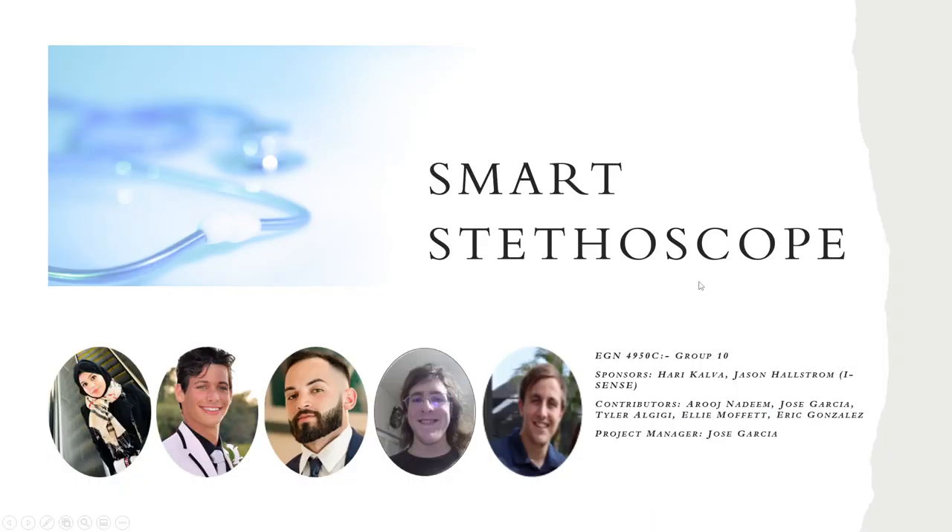Hello, this is the final presentation of the Smart Stethoscope by Team 10. This team was led by our project manager, Jose Garcia. Fellow contributors were Aruj Nadim, Tyler Algigi, and Ellie Moffat, who comprised the software team. I worked alongside the project manager, Jose Garcia. My name is Eric Gonzalez. This project was sponsored by Harry Calva and Jason Hallstrom of the iSense Institute.